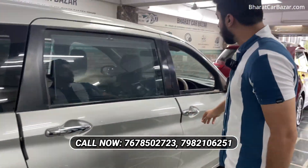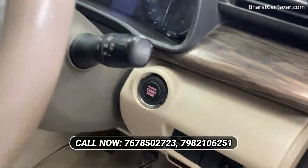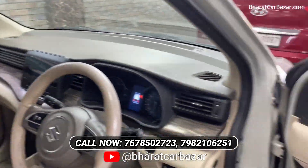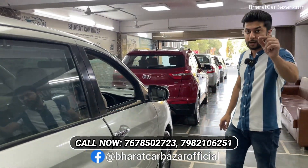You can see the push-button start. There is a lot of demand for Ertiga. I will show you the 19 model ZXI. I will give you this for only 9,50,000. I will provide maximum loan in Delhi NCR.